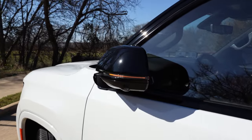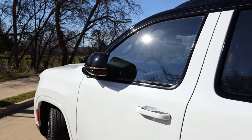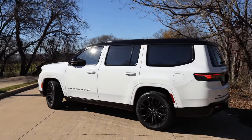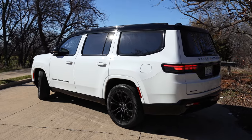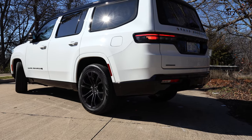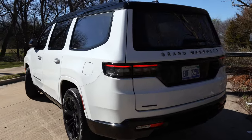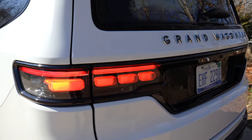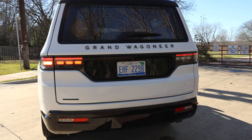The mirrors power fold, have a turn signal, are heated, and the driver's side can automatically dim or both can tilt down in reverse. This is a big vehicle at 214.5 inches long — the L model is a foot longer. It competes with the Escalade, Navigator, and all those big three-row luxury SUVs. It also has an independent rear suspension, different from most typical body-on-frame vehicles, plus Quadra-Lift air suspension and up to 10 inches of ground clearance. LED taillights feature a sequential turn signal, with Grand Wagoneer branding out back.